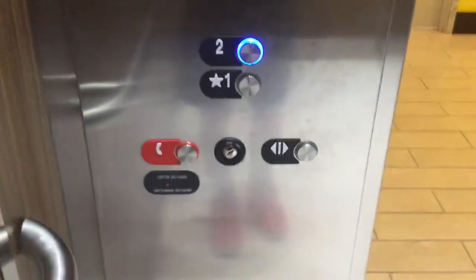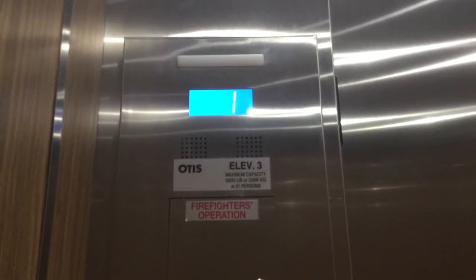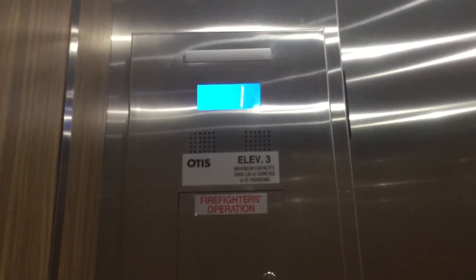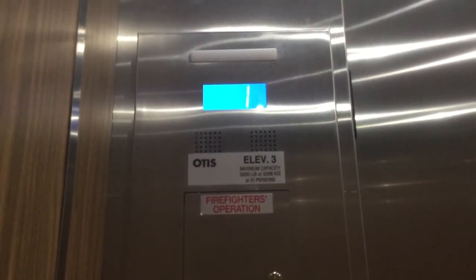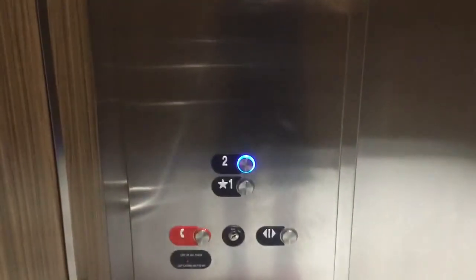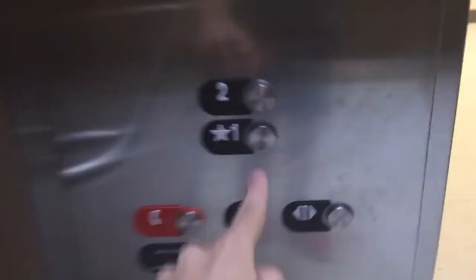Go to two. There's no door closed button. Here we go to two. Back on to one.